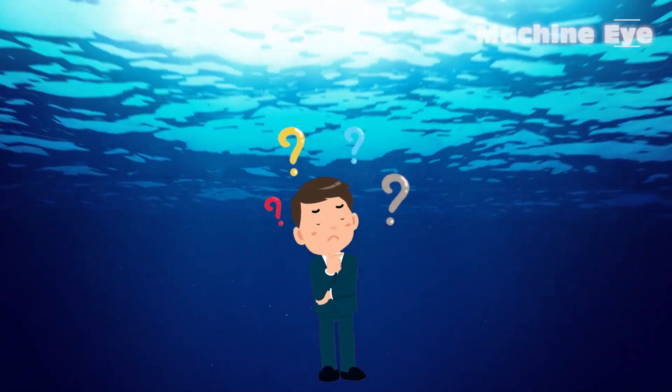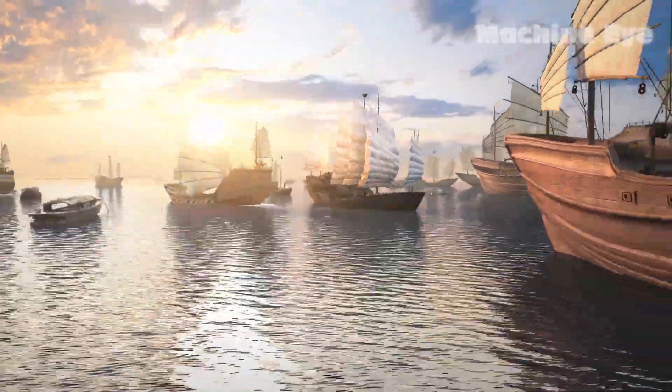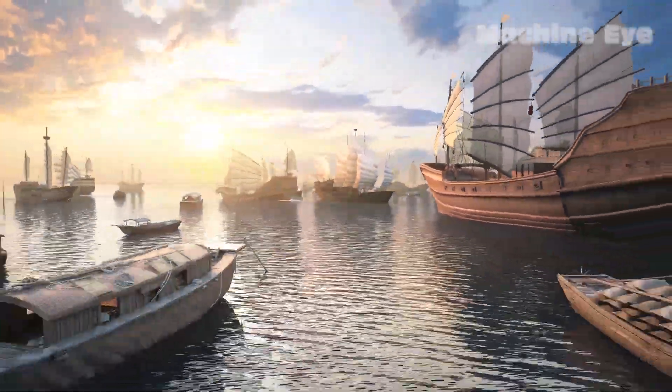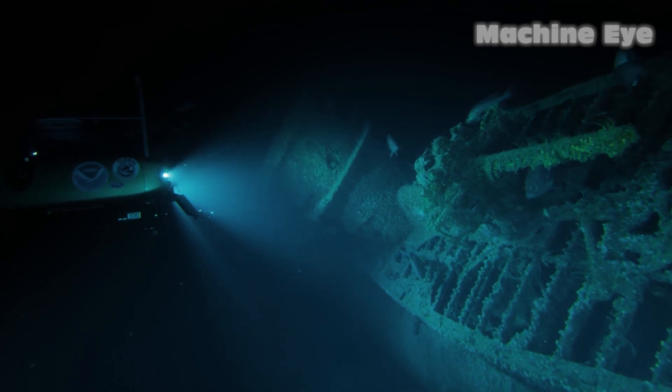Hey guys! Did you know that the sea is incredibly deep? The mysteries and wonders of the ocean have captivated humans for centuries. From exploring its vast depths to crossing its expanses, we have always sought ways to overcome the challenges posed by water.